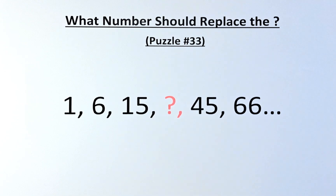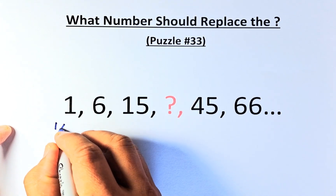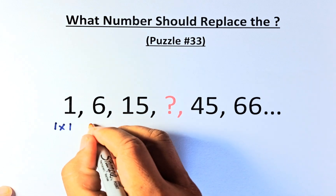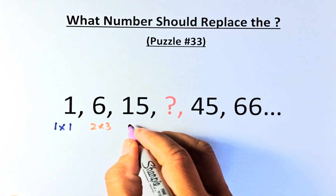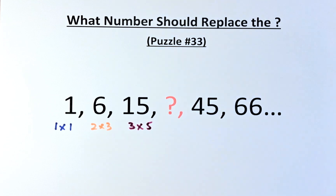So the solution is that 1, 6, 15, question mark, 45, 66 is not as straightforward as you've seen. To do this, the answer is: 1 is the same as 1 multiplied by 1. Then 6 — you increase 1 to 2 and multiply by 3. And 15 is going to be 3 multiplied by 5. So you can see the pattern now.